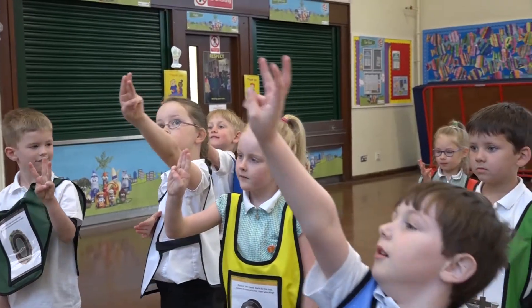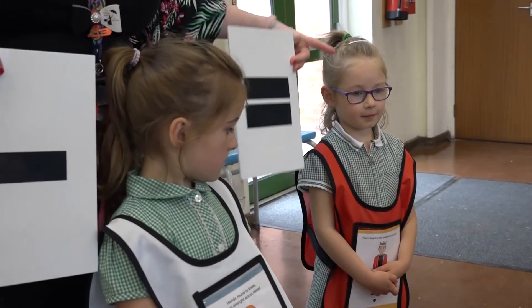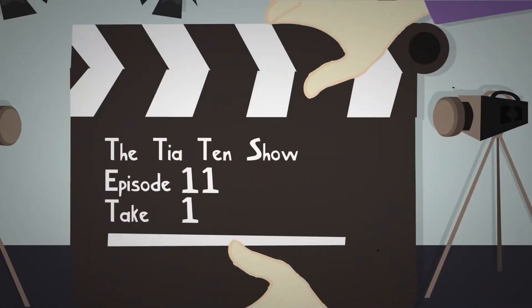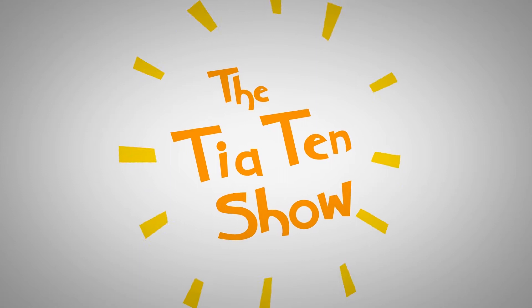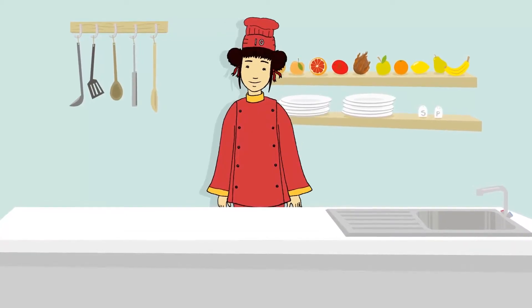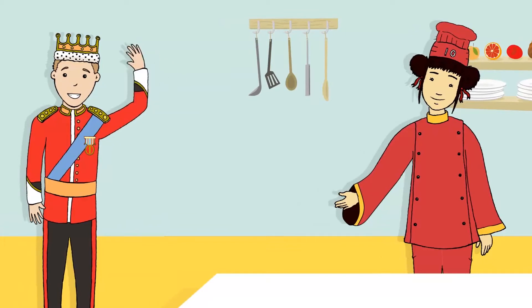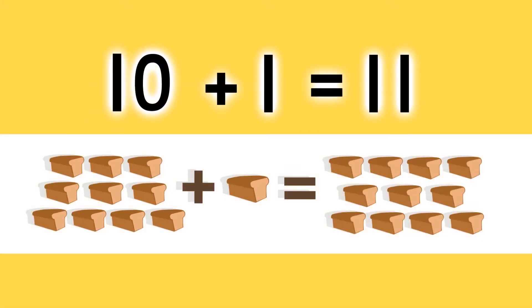Three take away two equals one! Children can discover numbers from 10 to 20 by taking a tour of Tentown Studios, home to the Tia Ten show. In each episode, Tia is joined by one of her friends, and together they create a new number, with the focus on partitioning and number value.